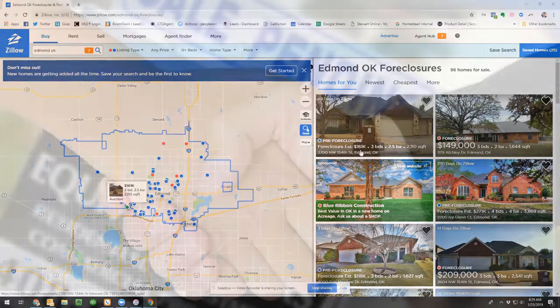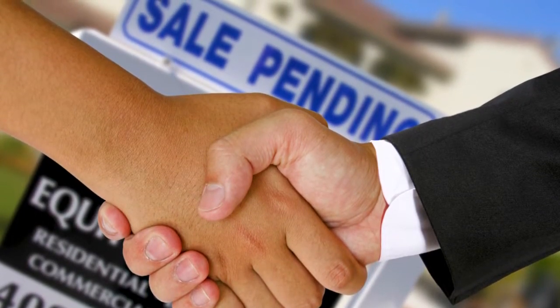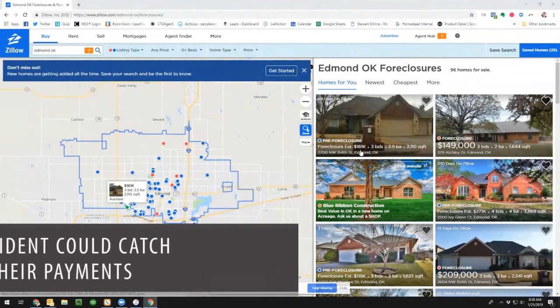All a Lis Pendens does is say: hey, there's a cloud on the title — you can't sell it without talking to us first, because the homeowner is behind on payments. The lender just wants to make sure they're kept in the loop when and if the property sells.